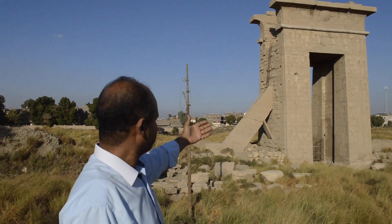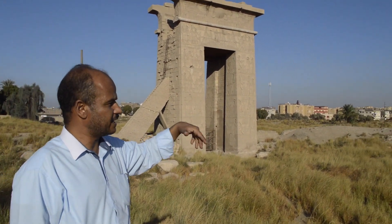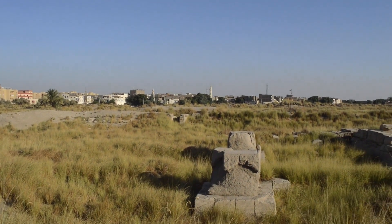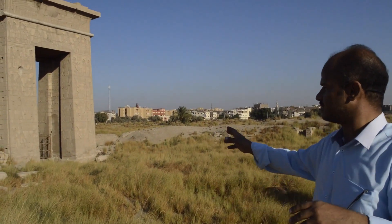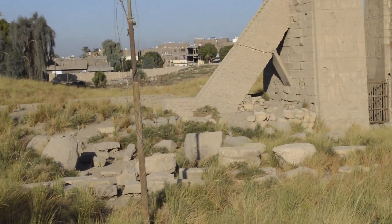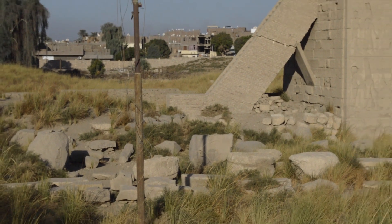Then we can get inside the open court, where we can see two bases of an obelisk. We can also see some pieces of these obelisks down there, after they were demolished during history.